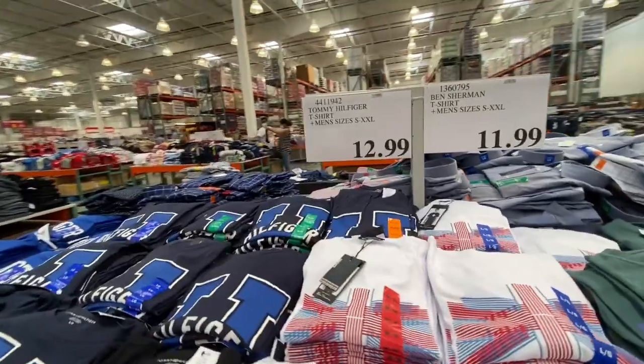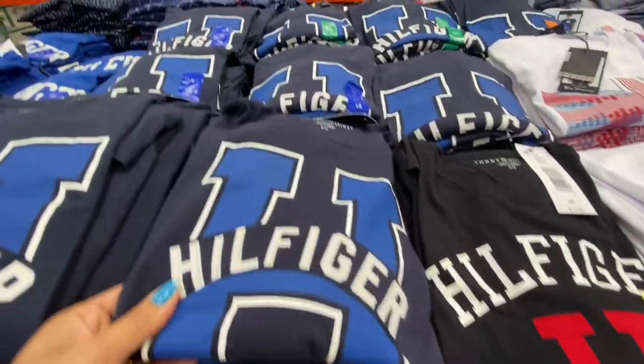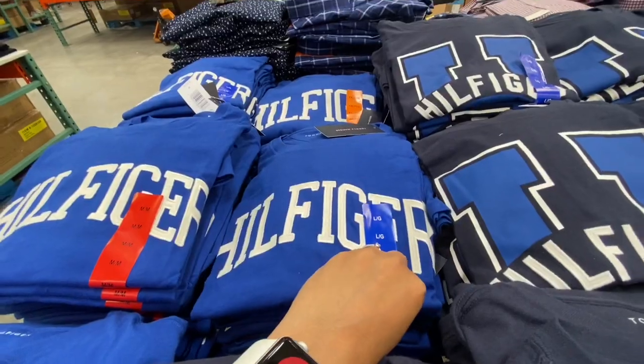Tommy Hilfiger T-shirts in sizes small to extra large were 12.99 in three different color options.